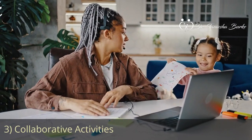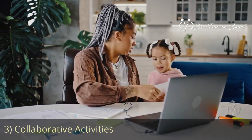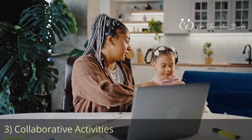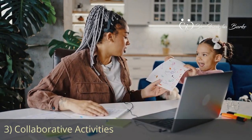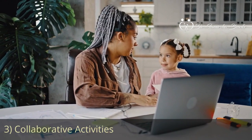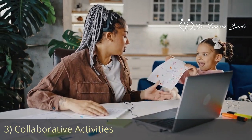Our third tip for a screen-free environment while you work is to have collaborative activities. Include your child in age-appropriate activities that align with your work tasks. For example, if you are working on a computer, set up a mini workstation next to you where your child can engage in drawing, coloring, or other quiet activities while you work.